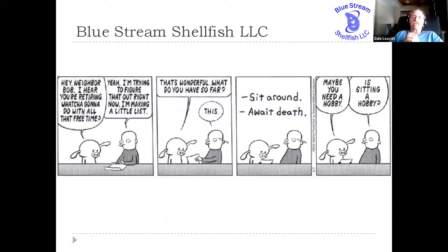I recently retired from teaching at Roger Williams University down in Rhode Island. As you can see in this cartoon, there are different options for retirement, and I chose not to sit around and wait for death, but to take on a new enterprise with my retirement. So I joined up with two partners and we established Blue Stream Shellfish. It's an LLC.